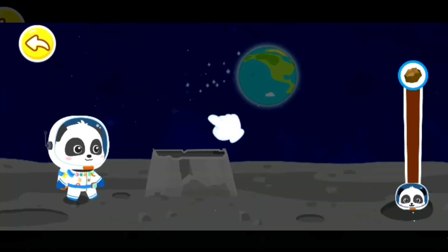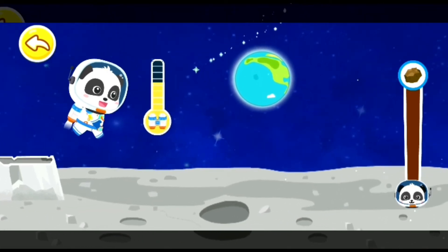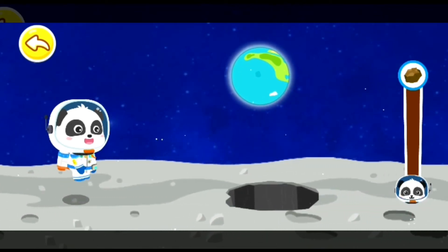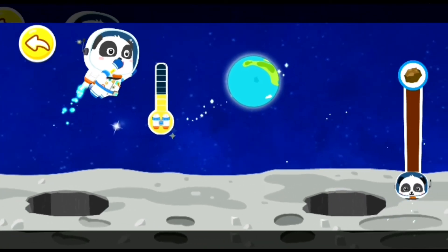It's an impact crater! Let's fly over it with jetpacks! Tap and hold the screen so we can fly in the air for a while! Wow! There is a huge crater ahead!